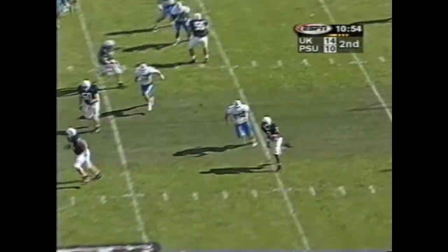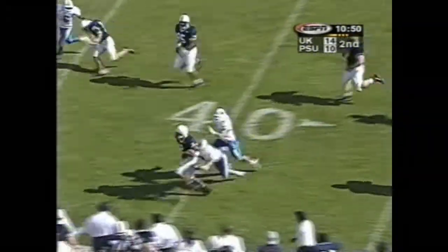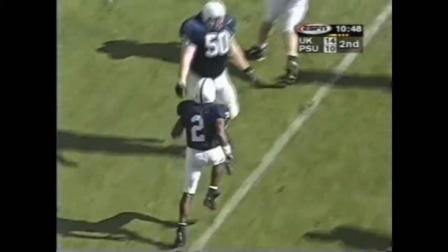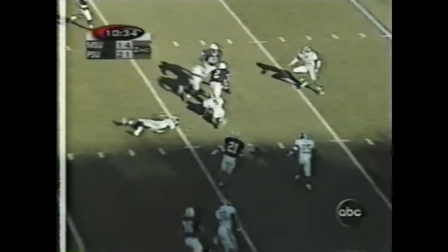Here's the reverse. Heels and lots of space. Gets a block at the 35, and he is finally going to be tackled. Put on one matchup all day.